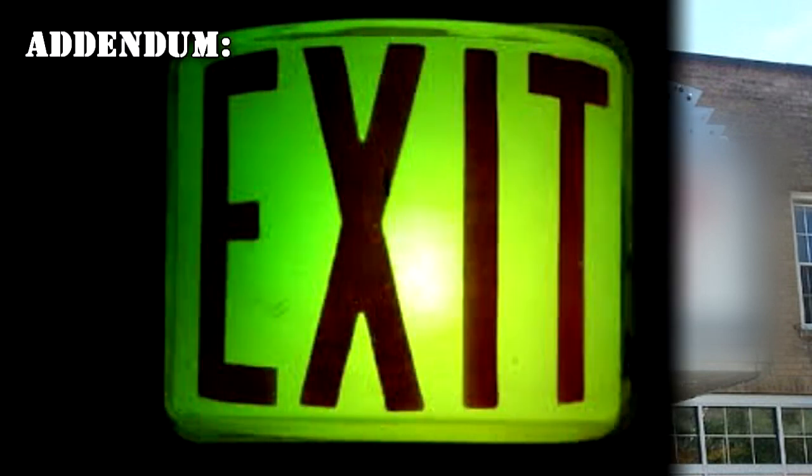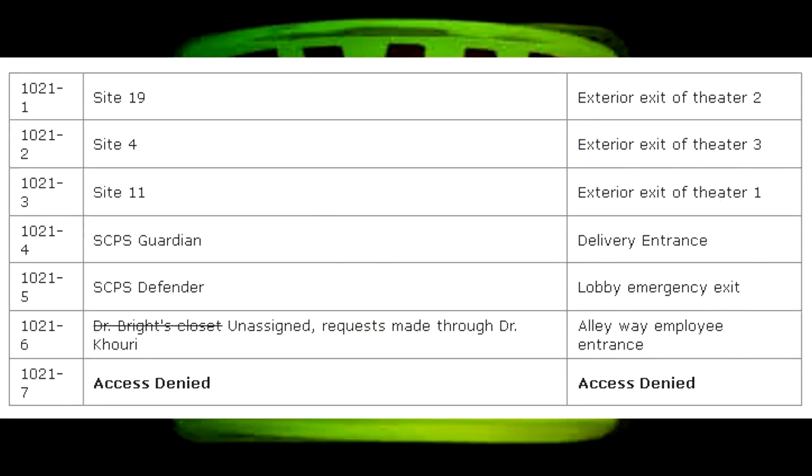Addendum — List of SCP-1021 assigned locations and corresponding doors: SCP-1021-1: Site-19, Exterior Exit of Theater 2. SCP-1021-2: Site-4, Exterior Exit of Theater 3. SCP-1021-3: Site-11, Exterior Exit of Theater 1. SCP-1021-4: SCP Guardian, Delivery Entrance. SCP-1021-5: Unassigned. SCP-1021-6: Dr. Bright's Closet — request made through Dr. Corey. SCP-1021-7: Alleyway Employee Entrance — Access Denied.